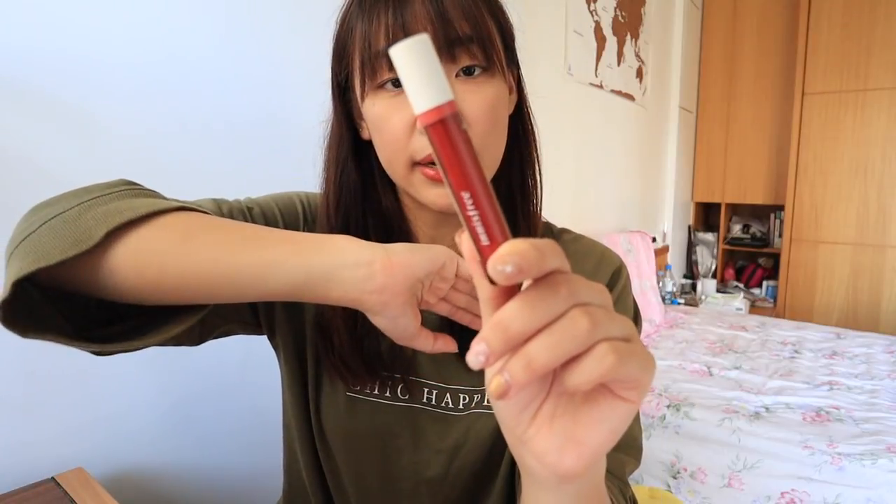The next thing is a lip product I'm wearing on my lip right now. This is the Innisfree Vivid Oil Tint in shade number 4. I was a huge fan of the YSL Lip Stain, which is very similar to this product. It is very moisturizing because it's oil-based. When I apply it on my lip, it doesn't feel greasy or uncomfortable. It's very comfortable to wear. For the most part, it's pretty long-wearing throughout the day.